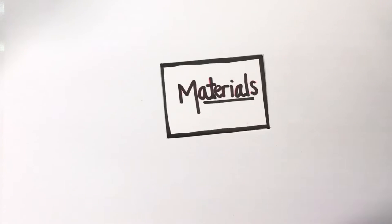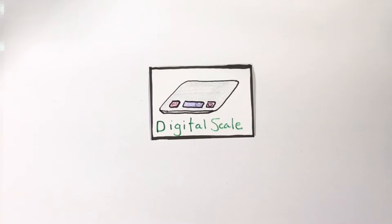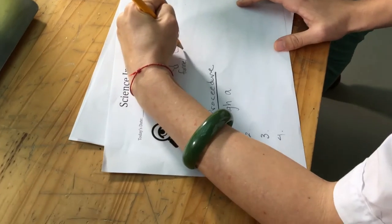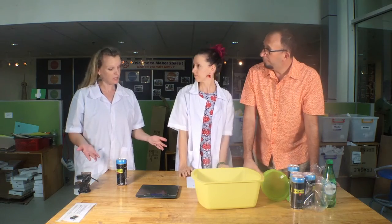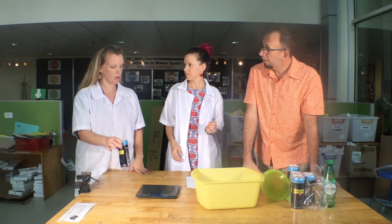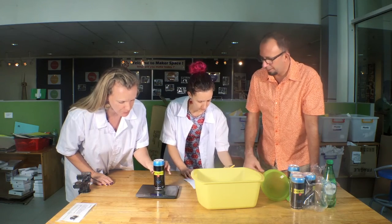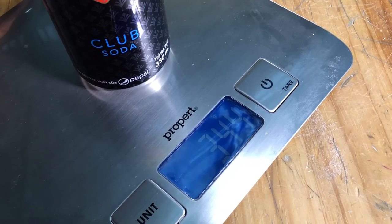Here are the materials we used for this experiment: one can of soda water — make sure it's closed — a digital scale, a bin to catch the exploding soda water, and a funnel to put the liquid back in the can. We should write that down and label it so we make sure we don't forget all the parts we used. The unit is grams and it says 344 grams.